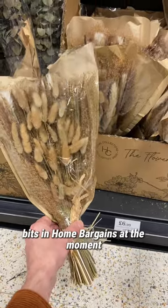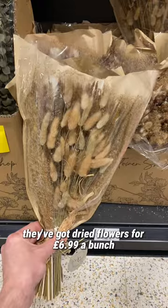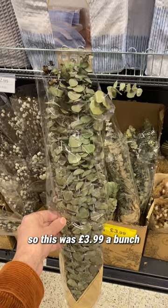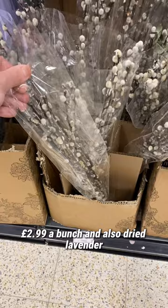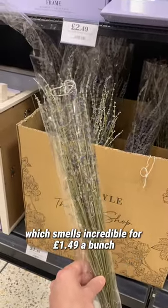I thought I would show you my favourite bits in Home Bargains at the moment. Starting off, they've got dried flowers for £6.99 a bunch, and then they also have dried eucalyptus for £3.99 a bunch — really good prices. They also have dried willow sticks for £2.99 a bunch, and dried lavender which smells incredible for £1.49 a bunch.